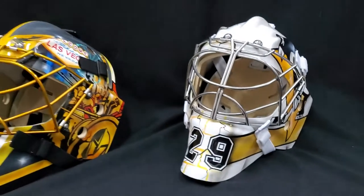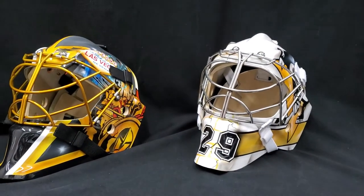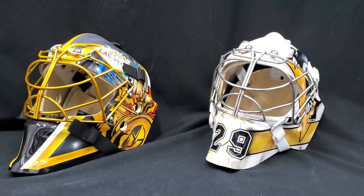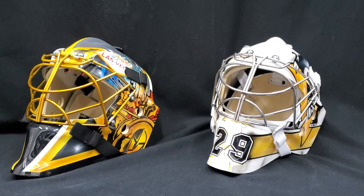So here you go guys — two tribute autographed Marc-Andre Fleury masks, very very limited edition, ready to go as of today. If anything, just let us know. Cheers!